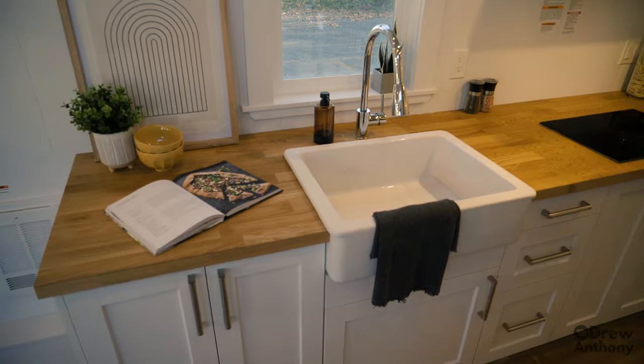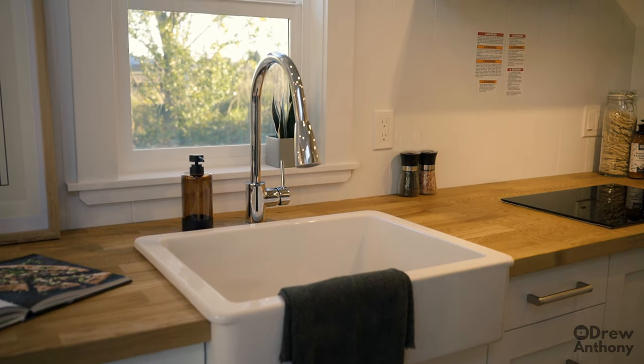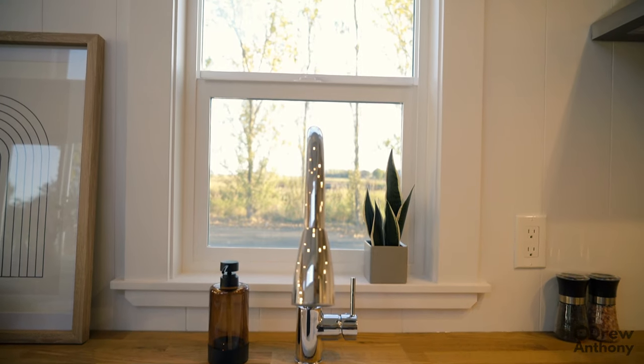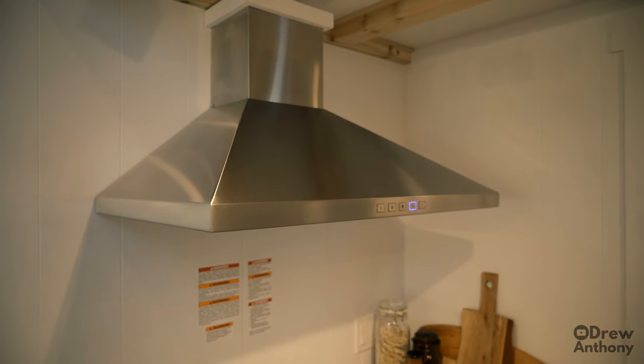Despite the tiny home being only 26 feet, the kitchen actually has a ton of counter space — plenty on either side of the sink and beside the stovetop. One of my favorite features of Mint Tiny House Company builds is that they always try to include a window above the kitchen sink. If you're spending time in the kitchen it's always nice to have a view of your surroundings. The kitchen sink is porcelain and it's huge — I love the farmhouse aesthetic. Above the stovetop you also have a range hood to take away any fumes from your cooking.